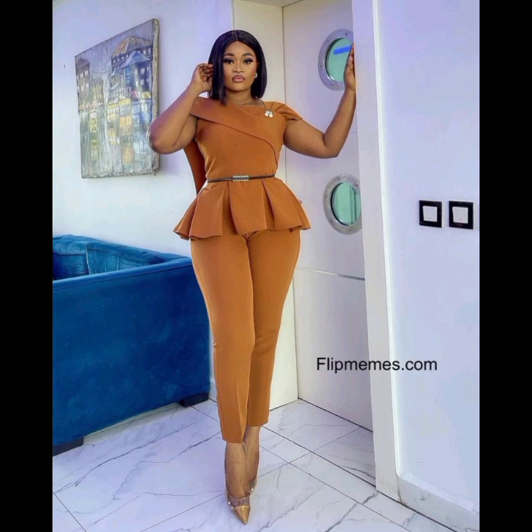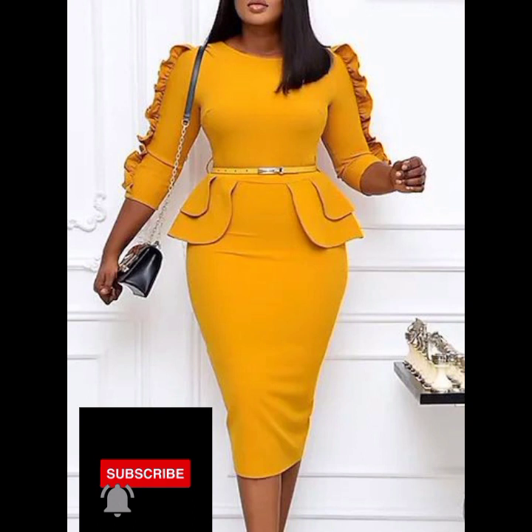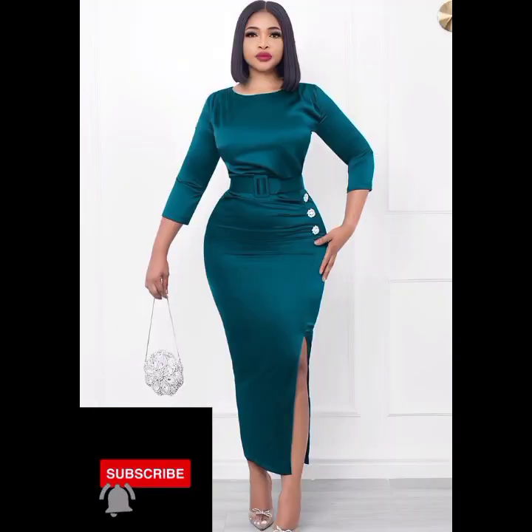Hi, welcome to this channel and thanks for stopping by. This channel talks about everything fashion related. On today's video we'll be telling you how to style and be confident wearing office attire. We don't just show you styles but also give you hints on how to rock them well.